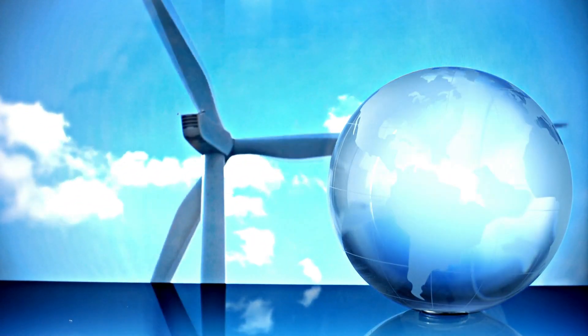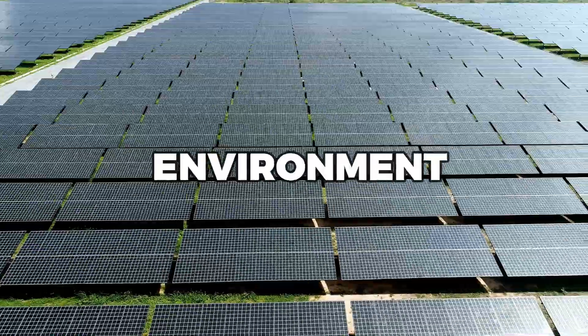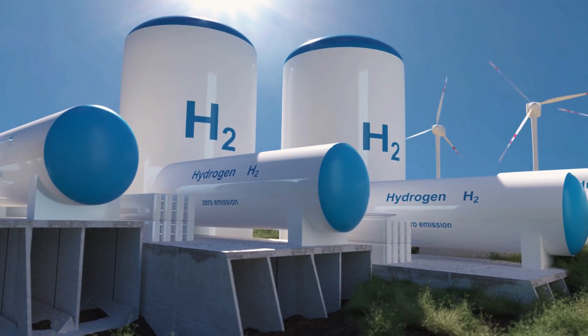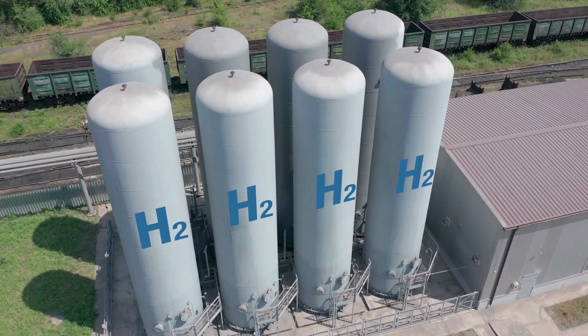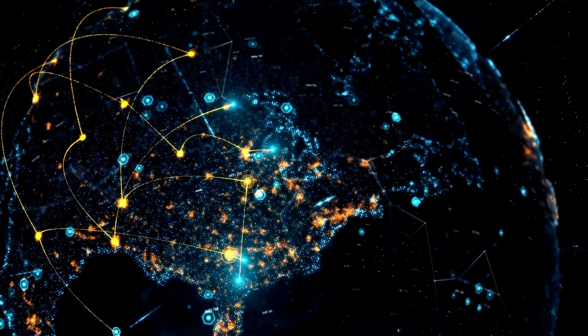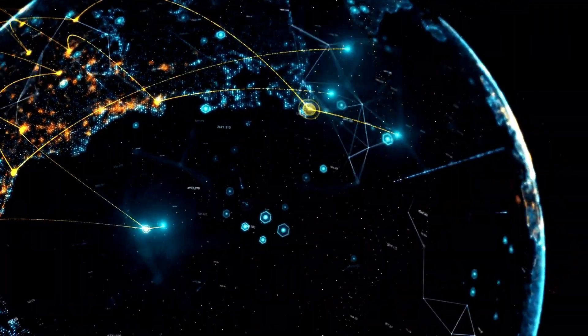Not only is this technology great for the environment, but it's also a game-changer for the energy industry. Hydrogen has long been touted as a fuel of the future, but producing it in a sustainable and affordable way has been the challenge. With solar panels that create hydrogen, we're one step closer to a world powered by renewable energy.